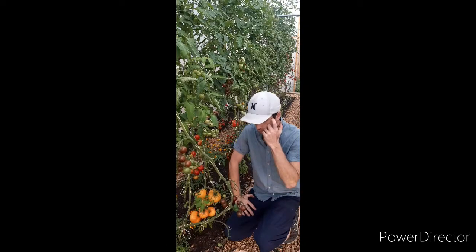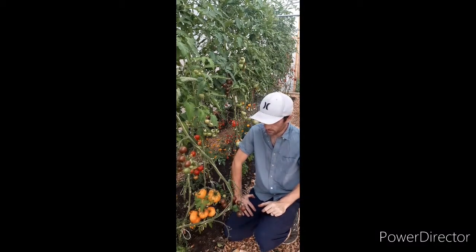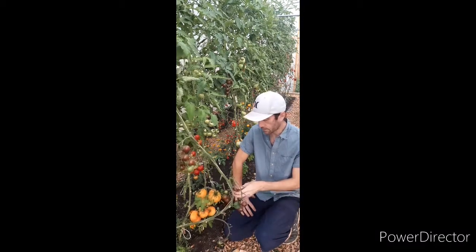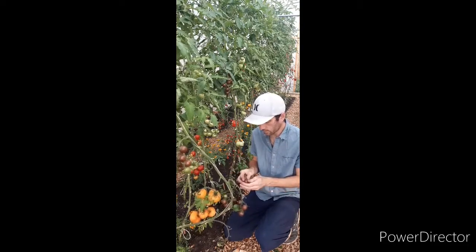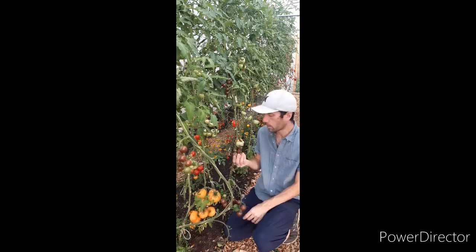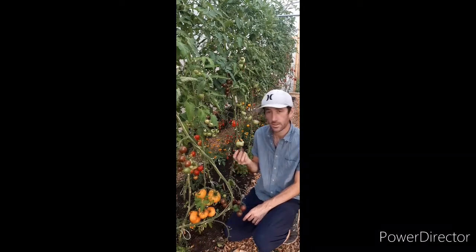Another variety I've grown is called Chocolate Cherry. This one was inspired by Jack's Patch. Just a lovely colour, a little bit different — adds something a bit unique to the tomato mix. That one's a little bit bigger than the Cherry Bell, somewhere between the Cherry Bell size and a medium-sized tomato. Sort of a bit smaller than a golf ball. Tastes nice as well.